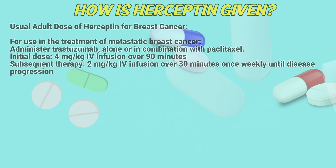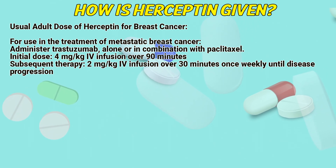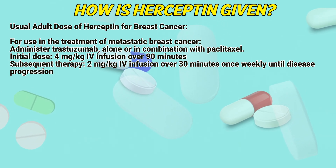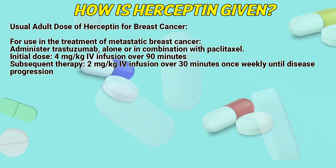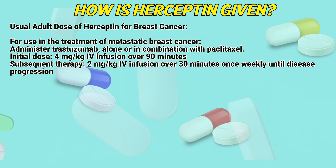Usual dose of Hyseptin for breast cancer. For the treatment of metastatic breast cancer, administer trastuzumab alone or in combination with paclitaxel. Initial dose: 4 milligrams per kilogram intravenous infusion over 90 minutes. Subsequent therapy: 2 milligrams per kilogram intravenous infusion over 30 minutes, once weekly.